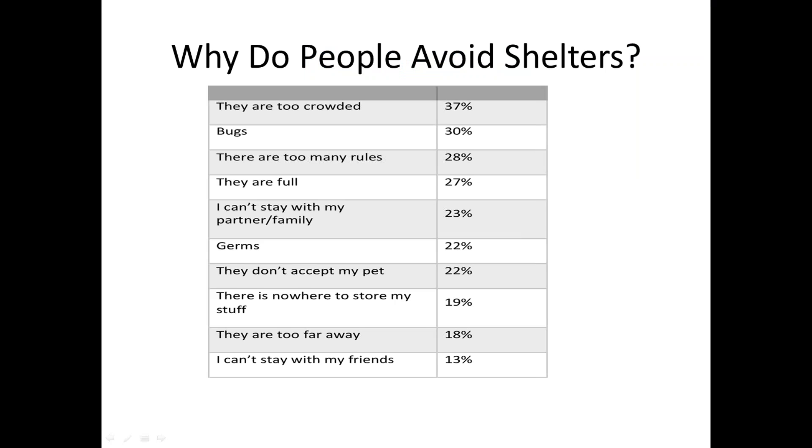To understand why providing immediate and low barrier access is so critical to an effective shelter model, it's really helpful to understand why people avoid shelters. You'll hear people in communities say some people just want to be homeless, but that's really not the case. This survey of a large West Coast city conducted in November 2016 completed over a thousand unique surveys with individuals experiencing homelessness, supplemented by targeted focus groups covering different subpopulations including youth, families with children, those in encampments, and those sleeping in vehicles.